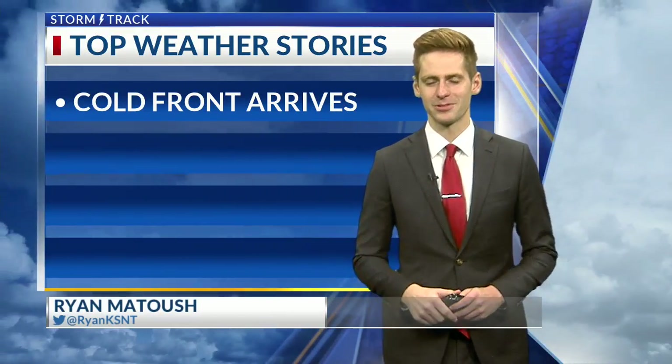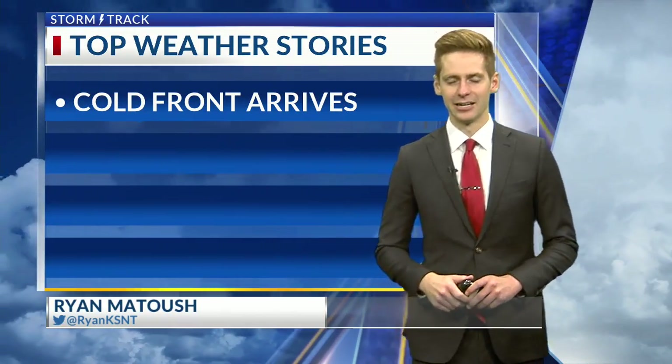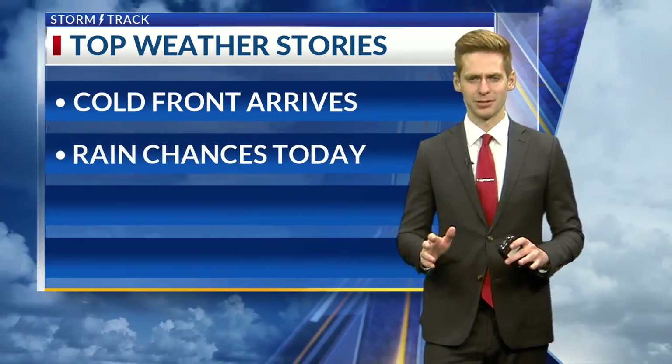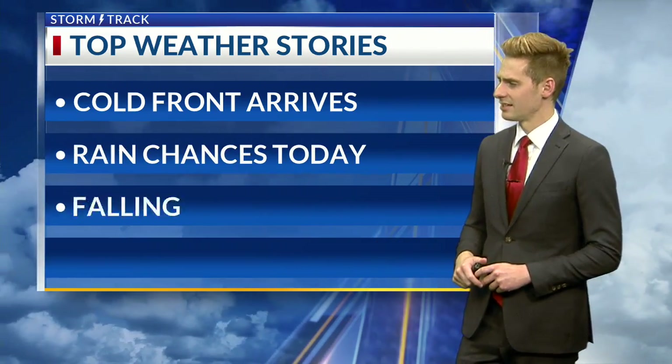Welcome back everyone. We saw temperatures in the lower 90s yesterday, but we will not be getting anywhere near that today. The cold front is arriving — in fact, it's pretty much here already. Temperatures will continue to fall as we head through the remainder of the day today.